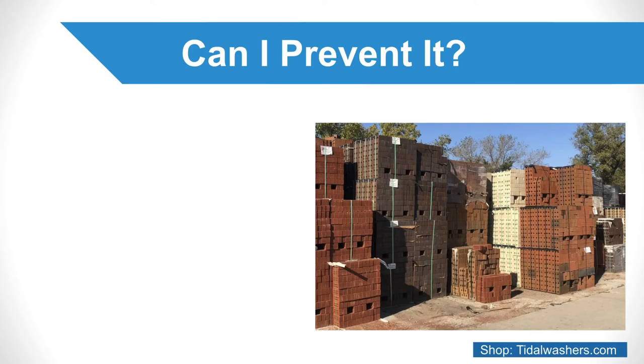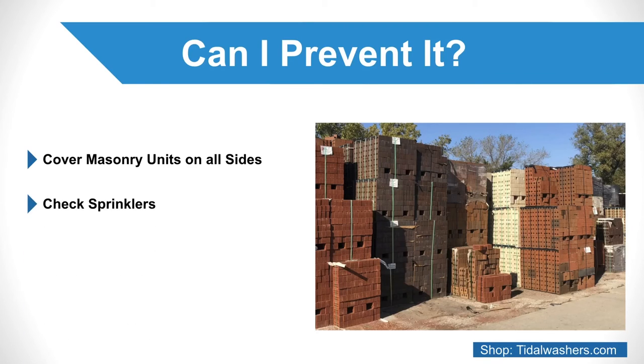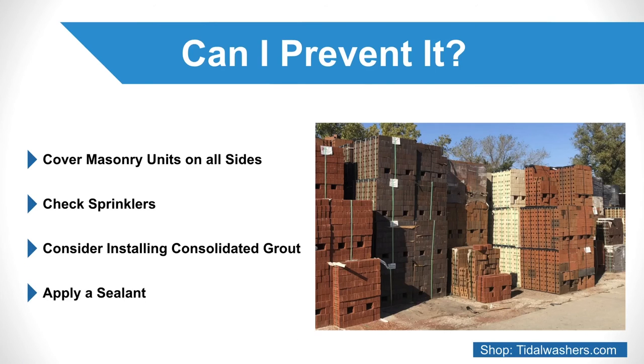Here are a few ways to decrease the chances of this nettlesome powder from taking over: cover masonry units on all sides when not in use; store in a dry environment; check sprinklers to see if any streams make regular contact with your building or home; consider installing consolidated grout to discourage water exposure; and apply a sealant.